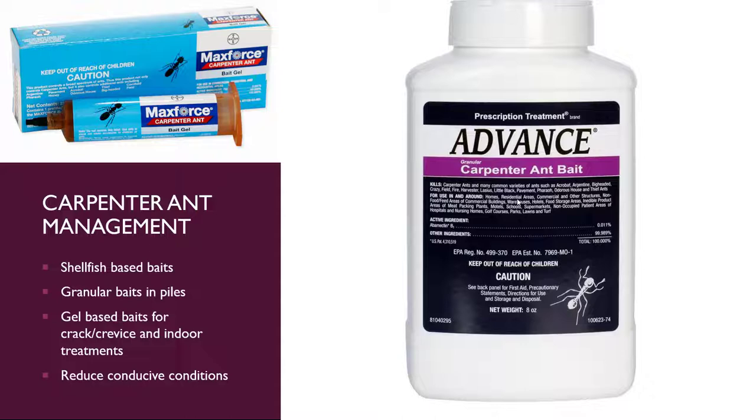If you want to put a band-aid on the problem, there are some baits — make sure you use baits specifically for carpenter ants. They are usually a shrimp-based or shellfish-based bait, such as Advanced Carpenter Ant Bait, which is very stinky so don't leave it in your car. Put those in tiny little piles because they prefer to choose from piles rather than broadcast applications. You can also try gel baits for cracks and crevices — if they're up in the eaves of your home or coming in through a windowsill.